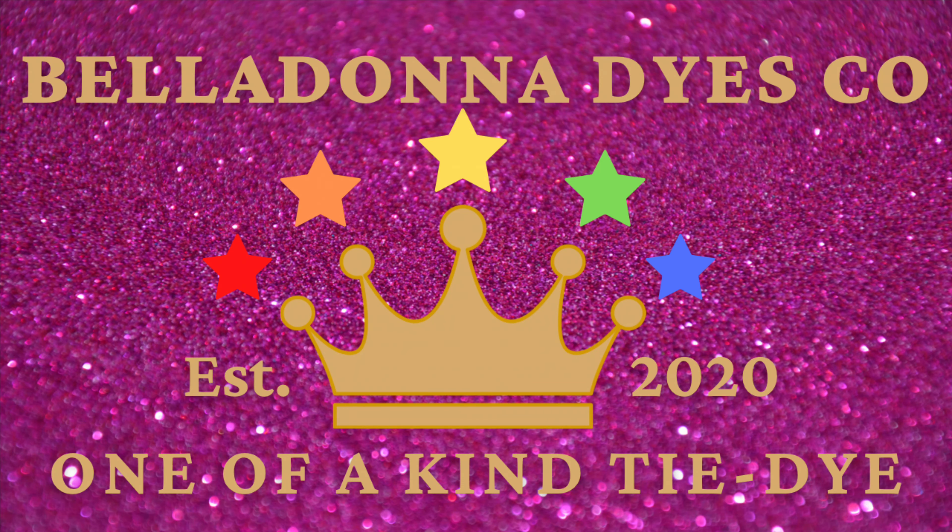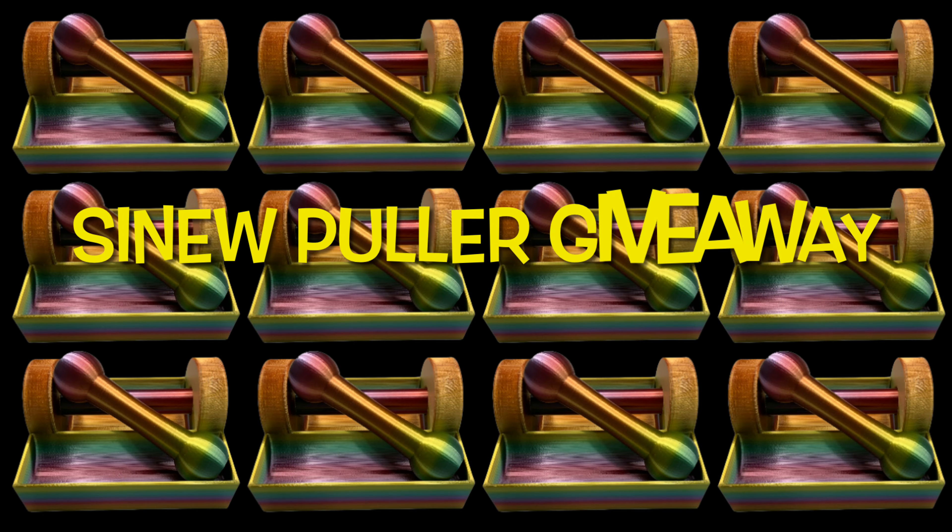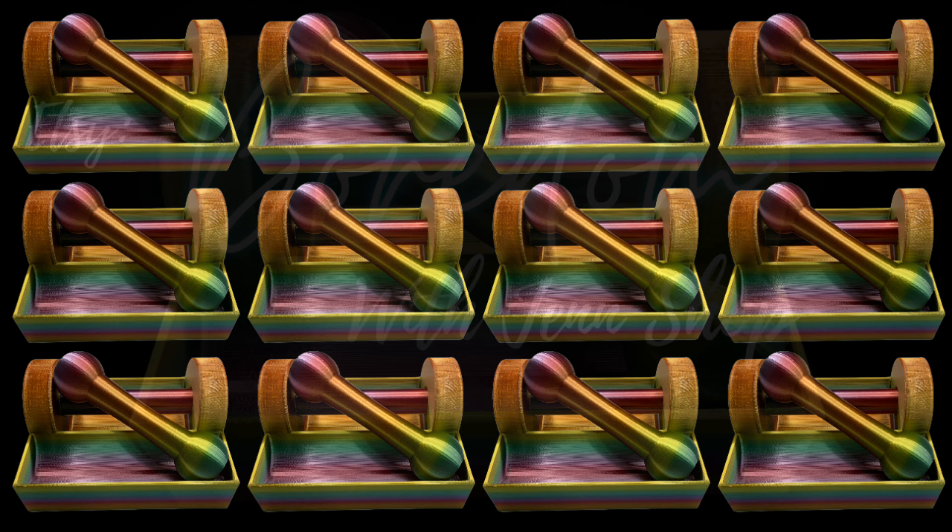Hi, this is Steph with Belladonna Dyes, and in just a moment we're going to know who the winners are of the drawing. The first two winners will win the sinew puller and the caddy, and the next four winners will win a t-shirt made by me.